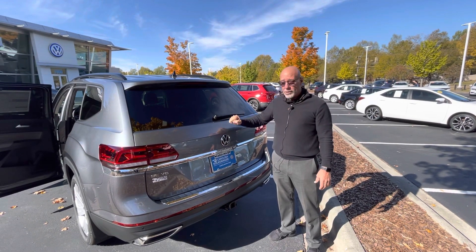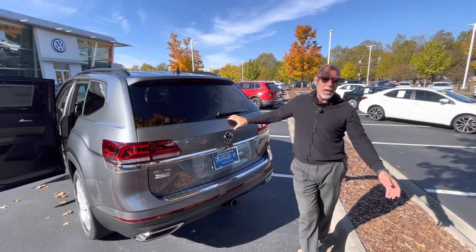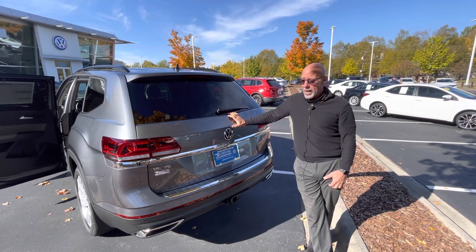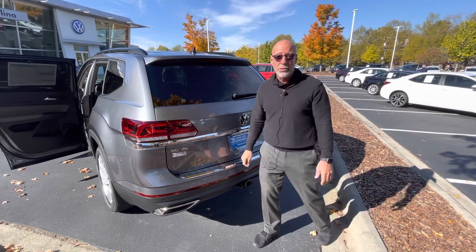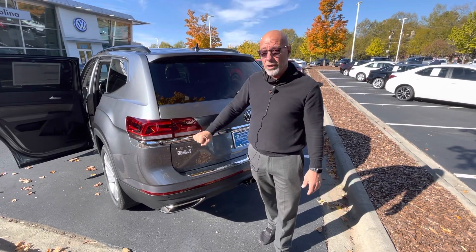If you want this one, I would suggest you call me ASAP. Let's set up a time when you can get down here and take a look at it. If you have a trade, bring your trade with you. My number is 315-542-9476. Thank you, have a wonderful day.